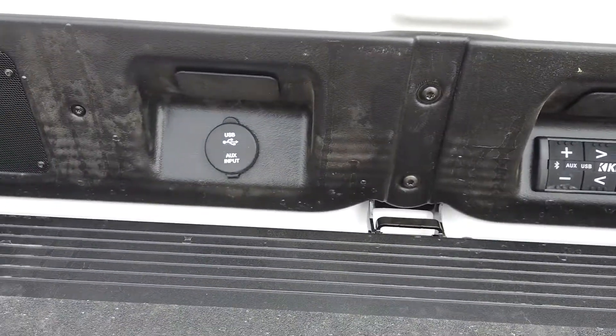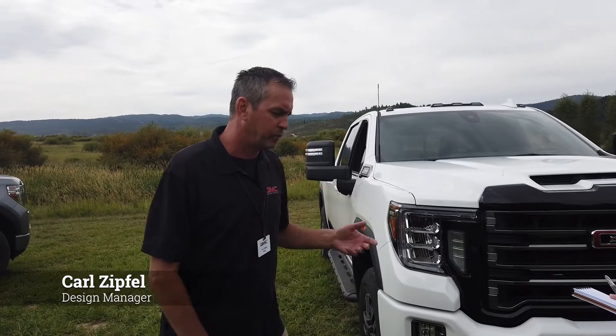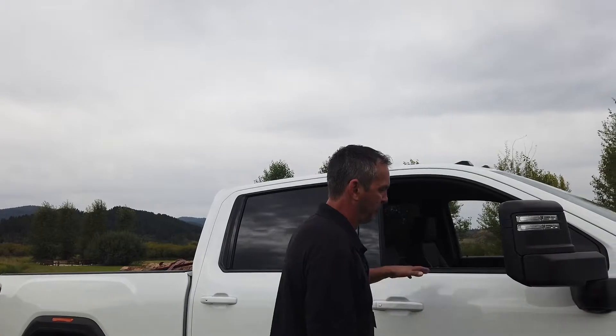The AT4 for us really evolved from the all-terrain trim level on our outgoing truck. Going in, we knew we wanted to change the name and bring more capability into it.